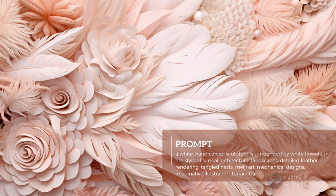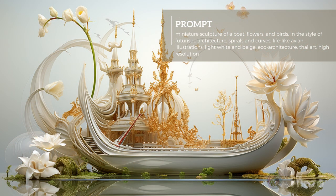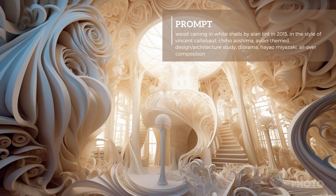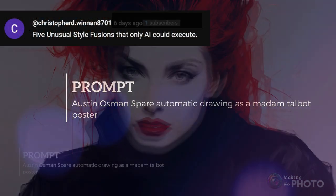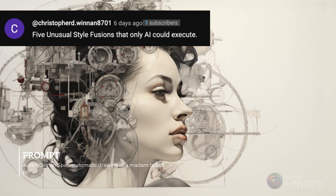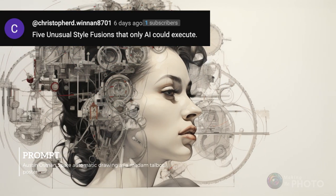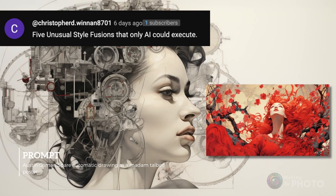Some of my favorite images ever came from prompts based on this image. The describe tool in Mid-Journey morphs your favorite images into ever more complex images. And finally, a bit of graphic design with a hint of dark, gothic pen and ink poster inspired by Madame Talbot. A big shout out to Christopher Winnin8701 for the terrific prompts.